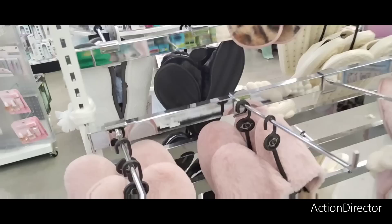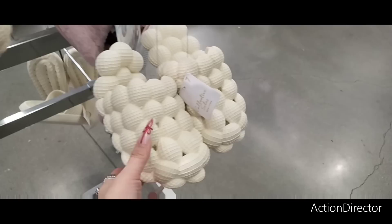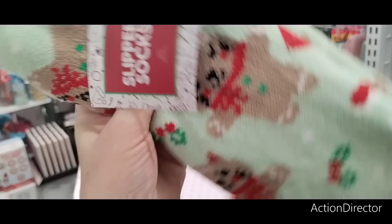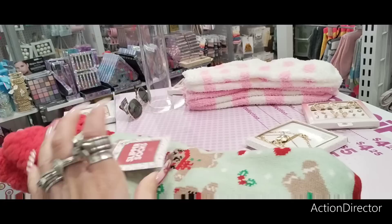Looking for designer sunglasses but can't find any at this location. They have nice sandals — chonclas — for five dollars, and different styles. These little kitty cat socks I think are five dollars — I bought some, mine are in teal. I like them, they're very very comfortable. Definitely recommend those.